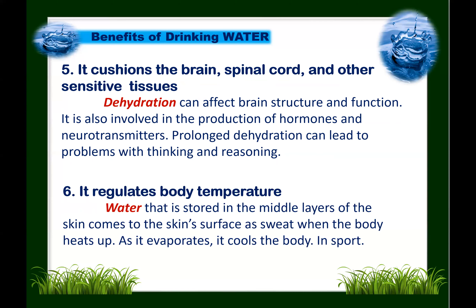Next: water regulates body temperature. Water stored in the middle layers of the skin comes to the surface as sweat when the body heats up, and as it evaporates, it cools the body — for example, during sports. Scientists have suggested that when there is too little water in the body, heat storage increases and the individual is less able to tolerate heat strain, so water is essential for regulating body temperature.